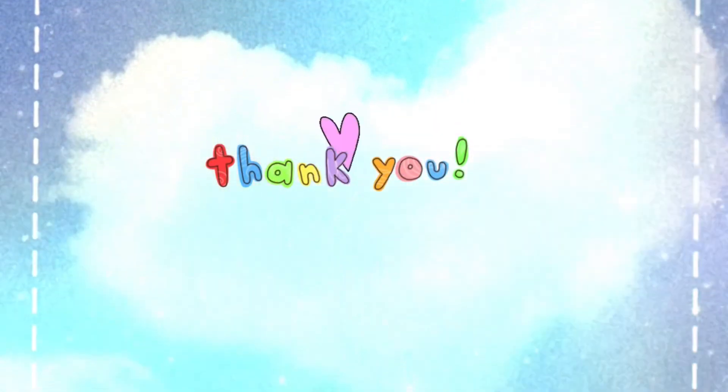And that's it for now. See you guys in my next video, bye!